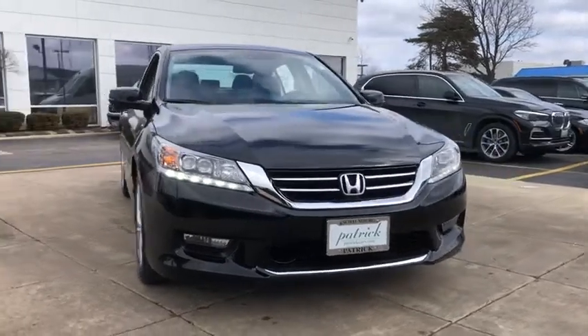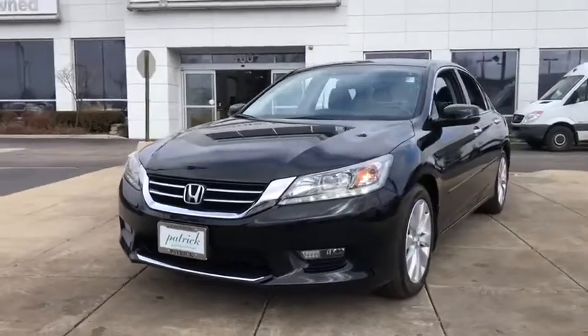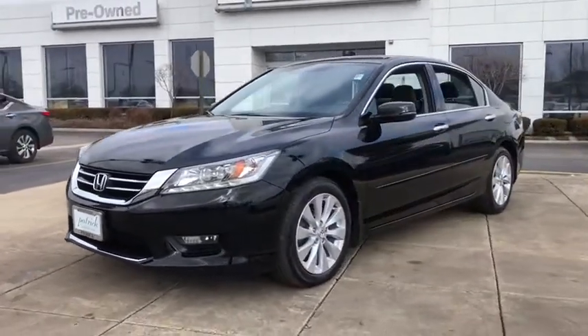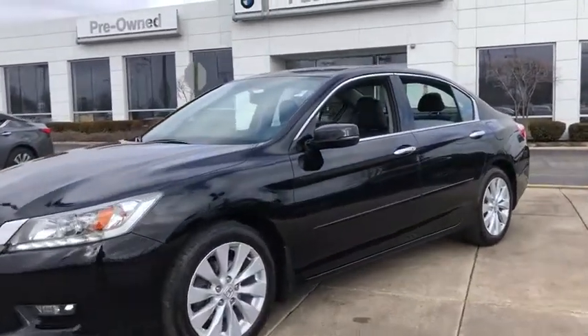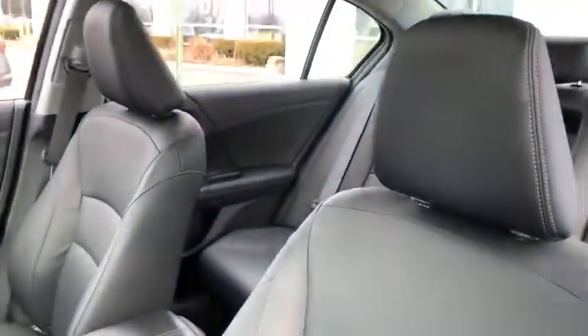Take a ride in the 2014 Honda Accord. Ingeniously simple, yet overflowing with luxury and technological creativity. All that and more in the Accord. This vehicle has less than 45,000 miles.